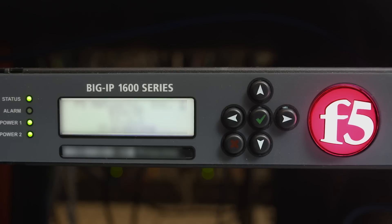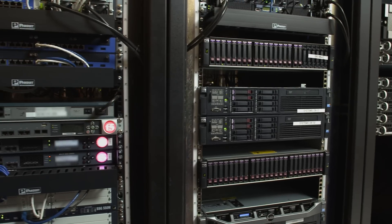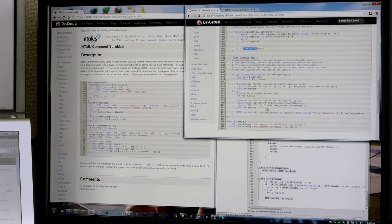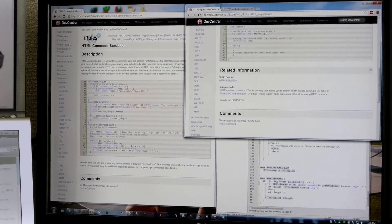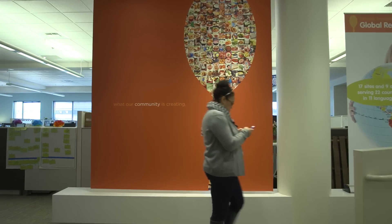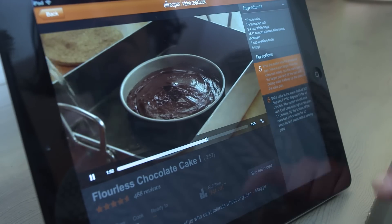F5 is one of our key vendors — not only for the infrastructure we have in our data center, but from a relationship standpoint. The user community of F5 is what sets it apart from the other vendors. We can leverage DevCentral or Ask F5 and find 99% of our answers. It's so important to us that we're able to provide our community the experience they need to put dinner on the table. It's great having a partnership with F5 to know that we can provide a site experience that feels so personal and real.